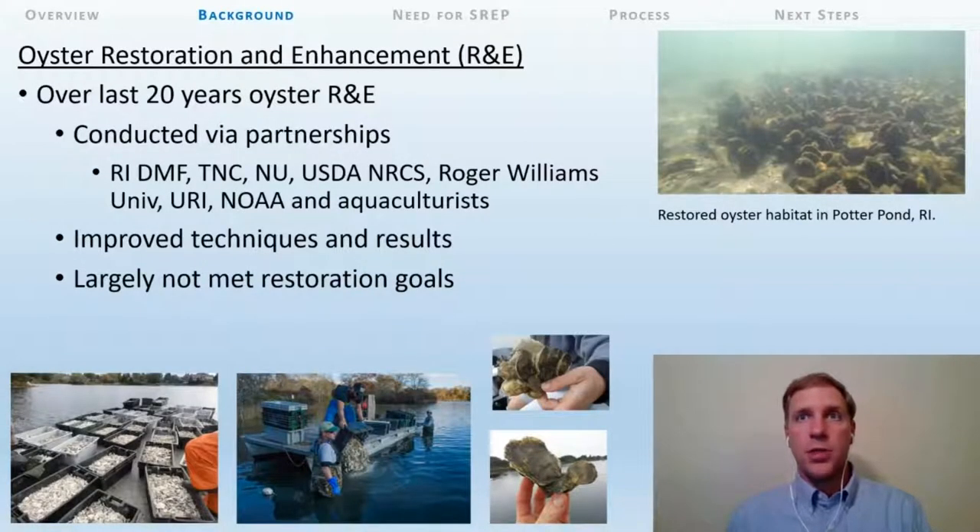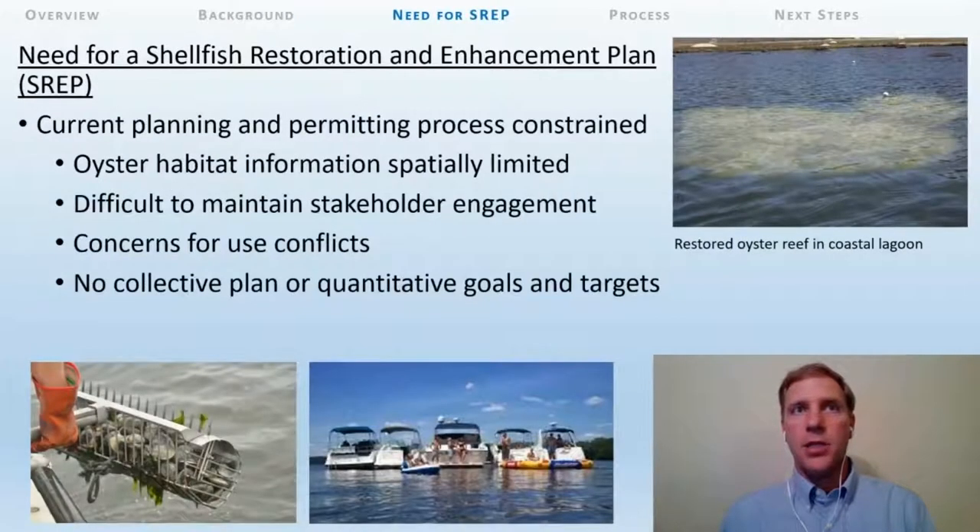For more than two decades, oyster restoration and enhancement has been conducted by partnerships and collaborations between many entities in Rhode Island, including the Rhode Island DEM Division of Marine Fisheries, the Nature Conservancy, Northeastern University, USDA NRCS, Roger Williams University, University of Rhode Island, NOAA Fisheries, and aquaculturists. Despite improvements in restoration techniques, these projects have not yet achieved the primary restoration goal of establishing self-sustaining reefs. The current planning and permitting process is constraining restoration efforts, focusing on individual locations, which largely inhibits new restoration work in areas with little or no oyster habitat information. There is also concern over use conflicts and frustration that there is no collective plan with quantitative goals and targets.